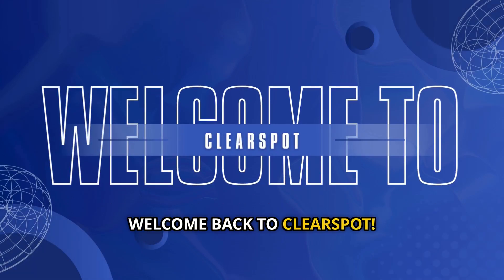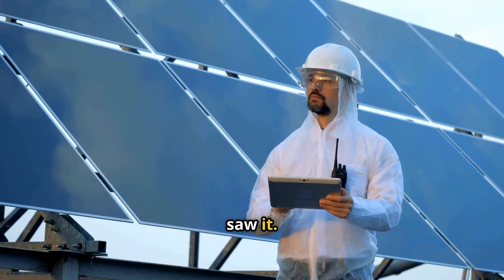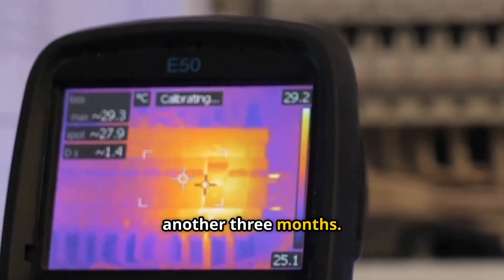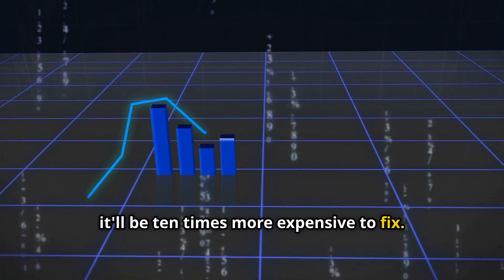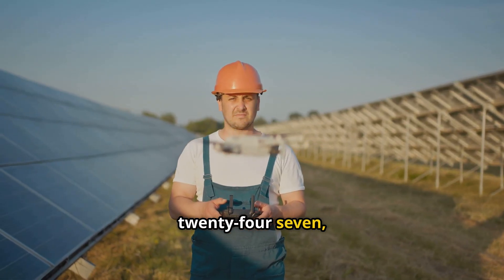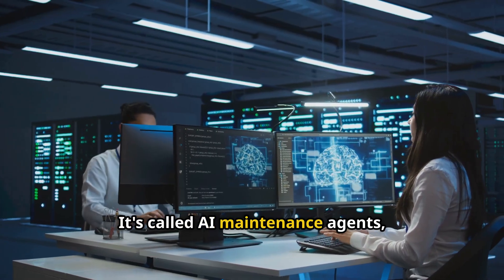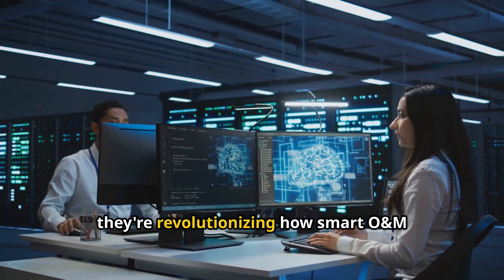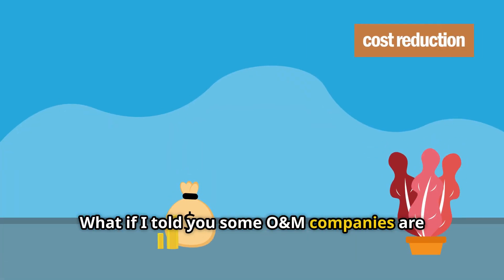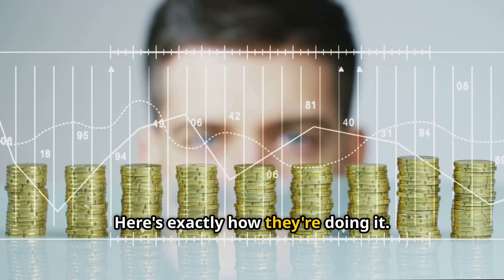Hey, welcome back to ClearSpot. The technician just walked past a $200,000 problem and never saw it. This thermal camera reveals equipment failures that won't show symptoms for another three months. By then, it'll be 10 times more expensive to fix. But there's a technology that sees these problems instantly, 24-7, across every installation you manage. It's called AI maintenance agents, and honestly, they're revolutionizing how smart O&M companies operate. What if I told you some O&M companies are cutting operating costs by 40% while actually improving performance? Here's exactly how they're doing it.